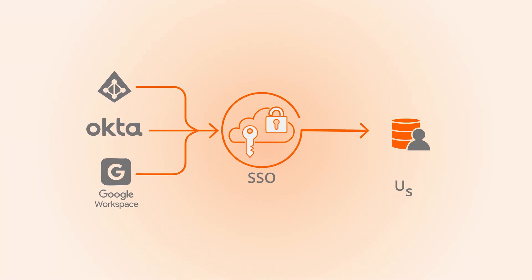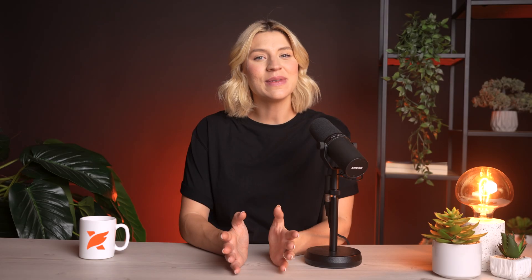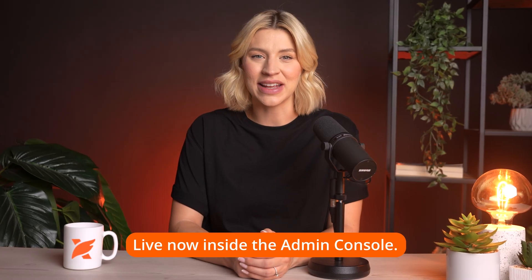For admins, we've introduced license sync via single sign-on. You can now sync your user data directly from your SSO provider like Azure AD, Okta, or Google Workspace. This means licenses are automatically assigned or removed based on your organization's directory, and you can set quota policies across the company. It removes manual provisioning, reduces errors, and gives IT more control at scale. Live now inside the admin console.